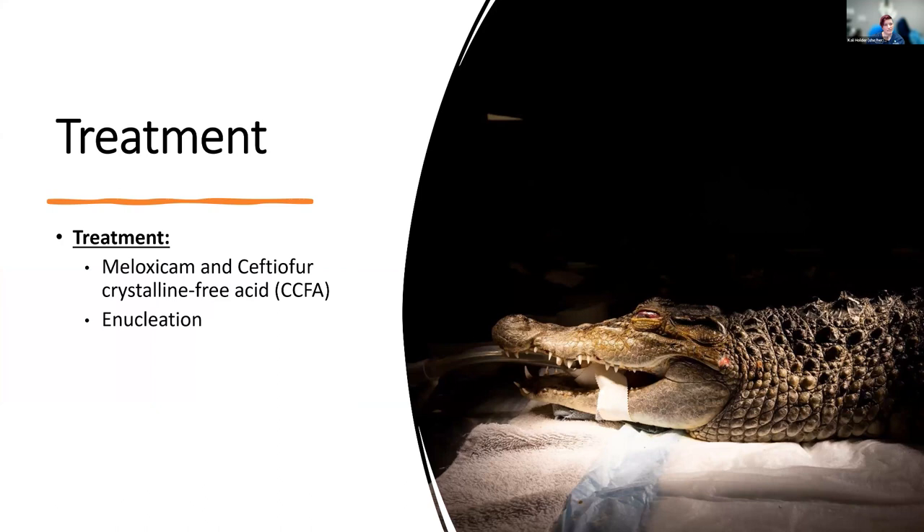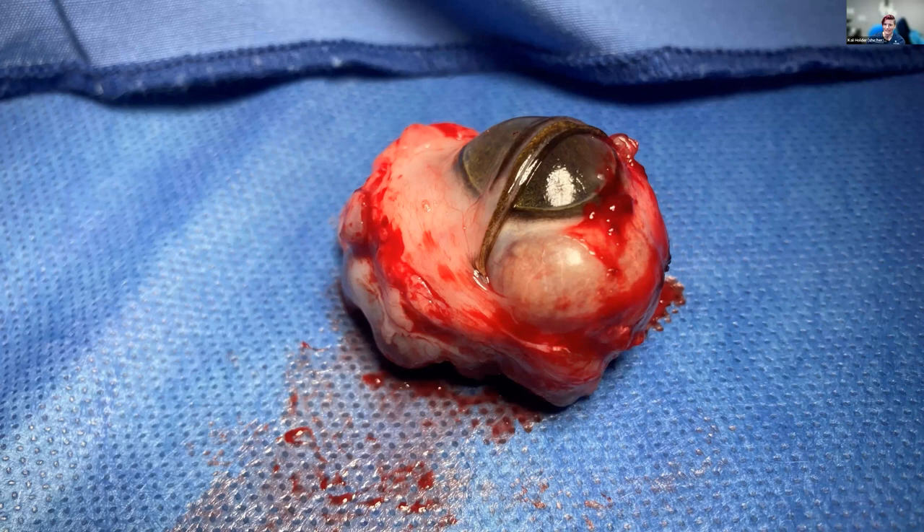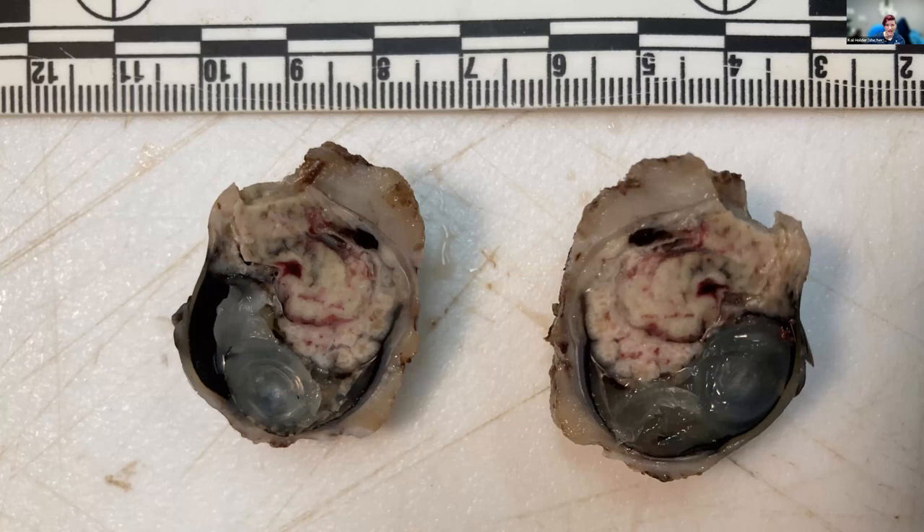She was treated with meloxicam and enrofloxacin and was prepped for enucleation. You can see her there on the surgical table, very dramatic lighting. This was one of the coolest biopsies I've ever gotten — a giant eye from a crocodile. Grossly, this is a good image of the nictitating membrane over the eye, which is clear. That nictitating membrane histologically looks quite similar to cornea. Here it is fixed — you can see a huge mass penetrating into the posterior chamber of the eye, occupying about 75% of it. It's lobulated and mottled tan.